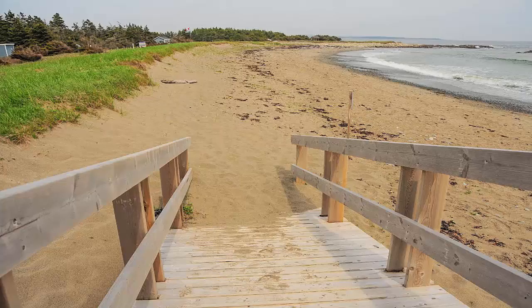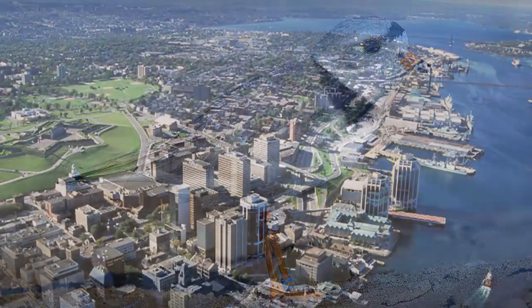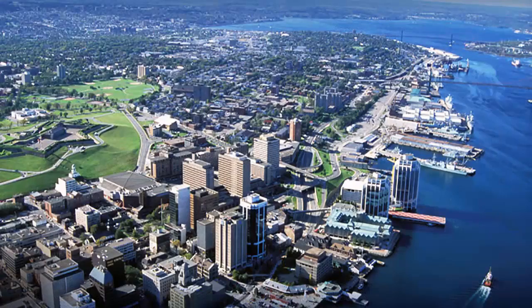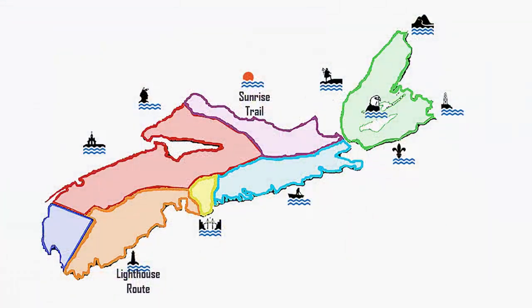A few kilometers from Musquodoboit Harbour is Martinique Beach, the longest sand beach in Nova Scotia, and it's a bird sanctuary. The beach itself is a protected nesting area for the piping plover, an endangered species. From here you're only a few miles from Halifax Regional Municipality, but instead we're going to backtrack and give you another option to explore mainland Nova Scotia from Cape Breton: the Sunrise Trail.